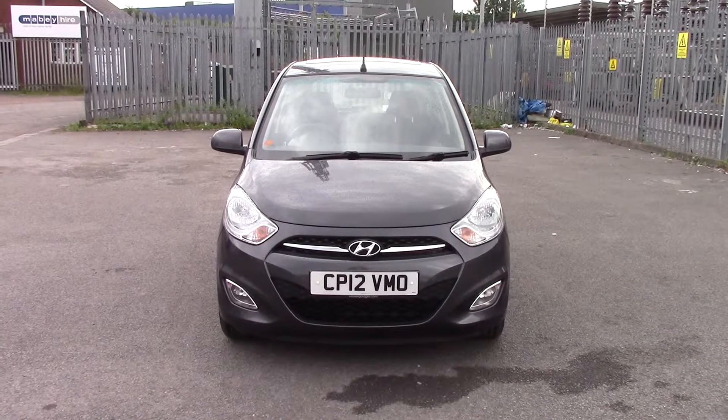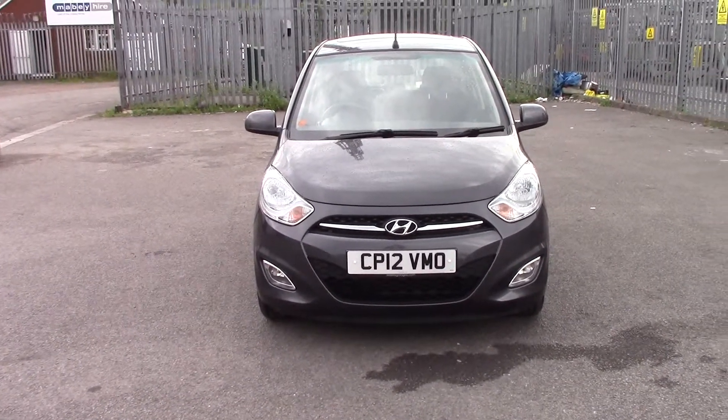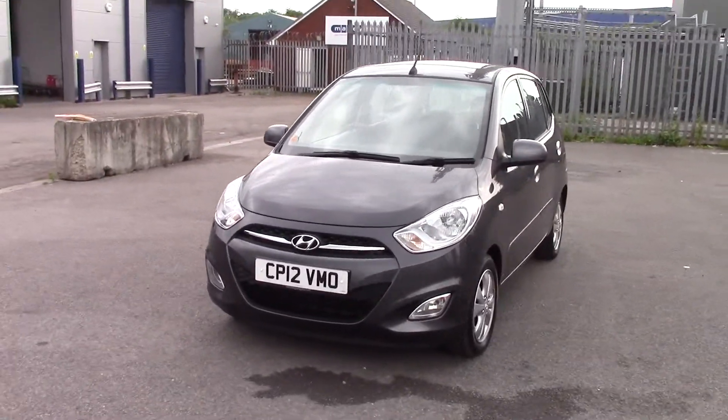Welcome to Wester's Garages on Panath Road in Cardiff. Here today we have a Hyundai i10 Style which comes on a 2012 plate and is in the grey colour.